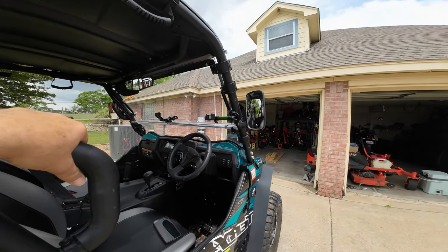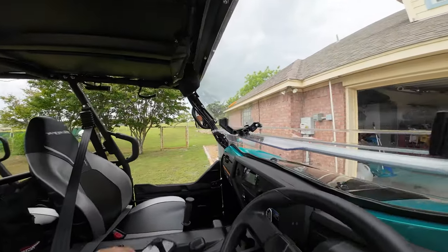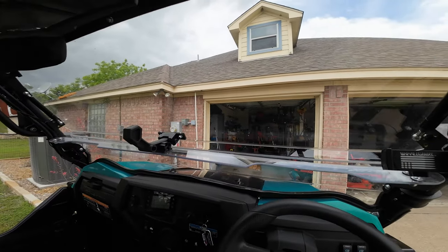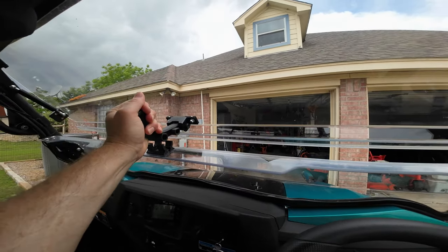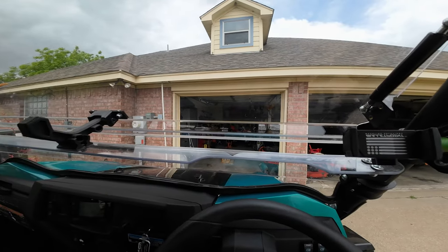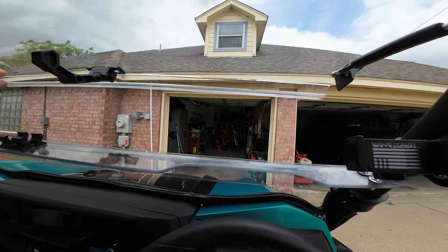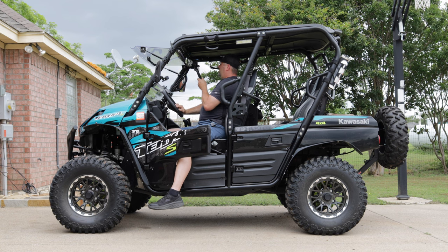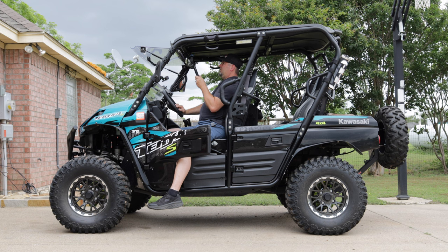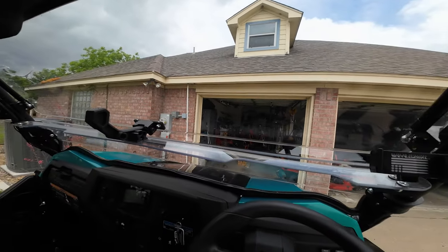While we're looking at the front of the machine, let's take a look at the windshield. I did add this windshield — it was not cheap, but I really wanted it because it has this vent option here. You can vent it so bugs and things are still blocked while you get some ventilation, or you can simply pop it up. It's on gas struts so it holds up well even traversing heavy rough terrain.